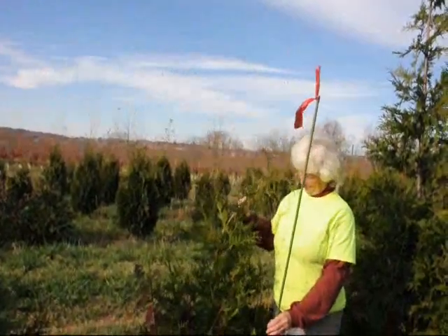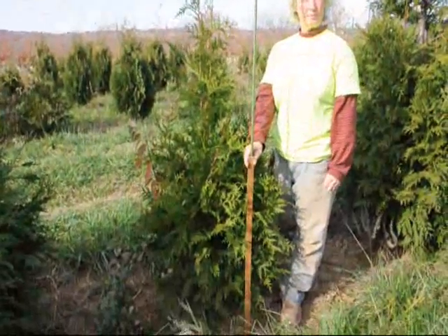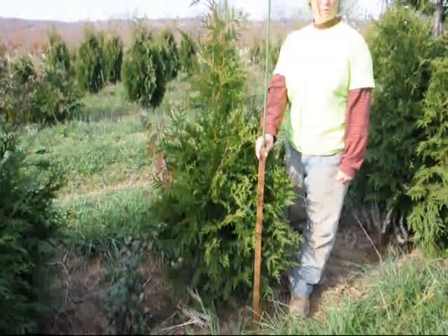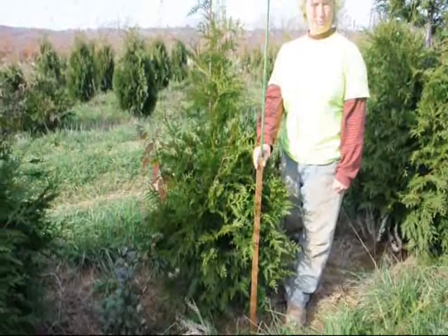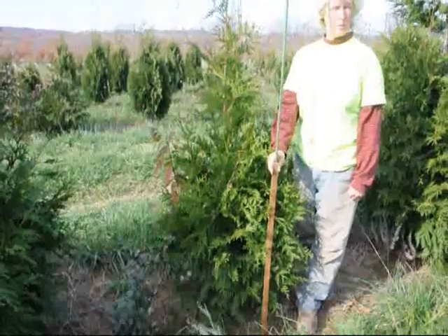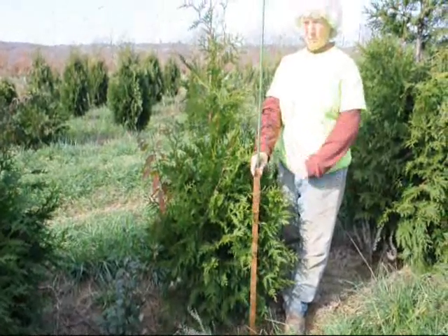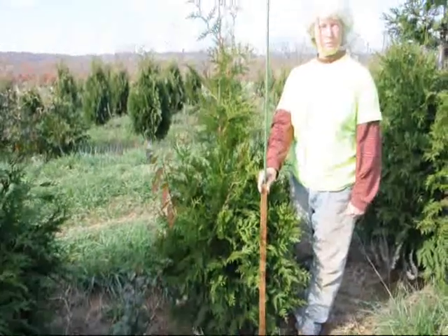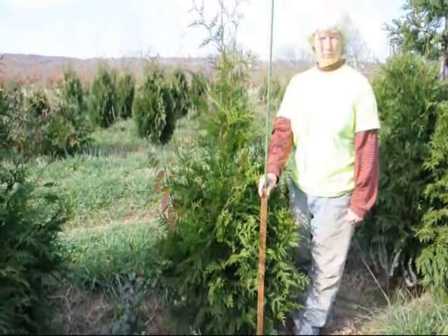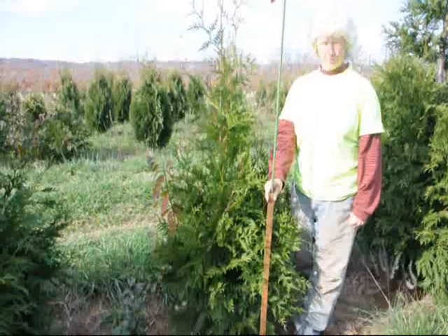You can bend it right over, and it can take a lot of snow damage without suffering any real ill effects. It's usually planted about six to eight feet apart. It can be planted five feet apart — it's a little tight — but in normal situations, six to eight feet apart, about five to six feet from a property line. It's fast-growing, deer-resistant, and bagworm-resistant. Not deer-proof or bagworm-proof, but fairly resistant.